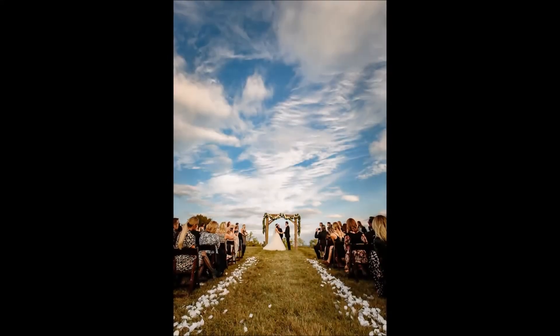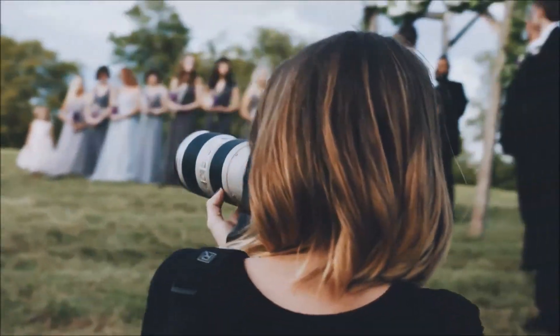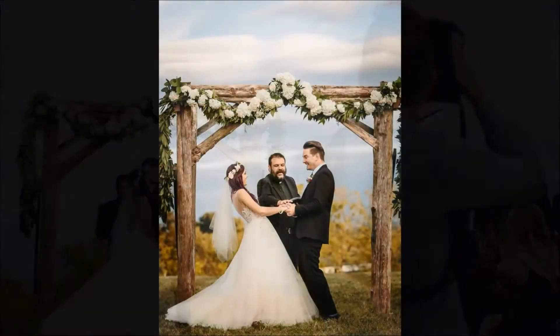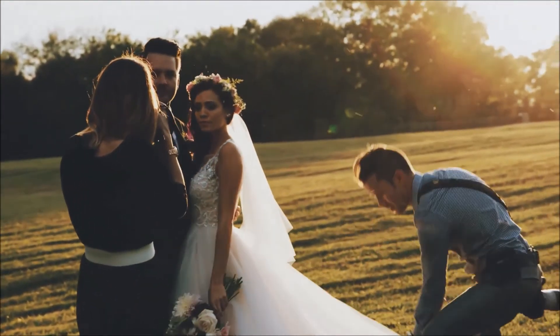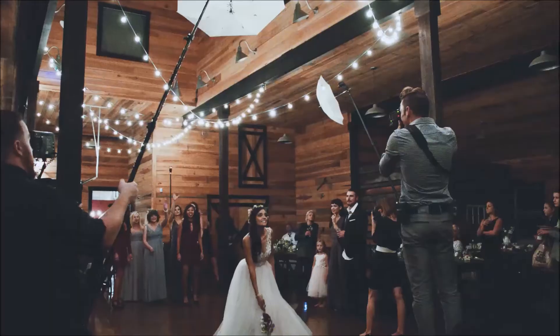The crazy thing about weddings is they're so unpredictable. You never know what to expect — you don't know how the weather's going to be, how the lighting's going to turn out, if everyone's going to be running on time, or if the bride is going to feel relaxed or stressed. There are all these unknown factors that come with the wedding day, and we're just going to take them as they come. We're inviting you along.